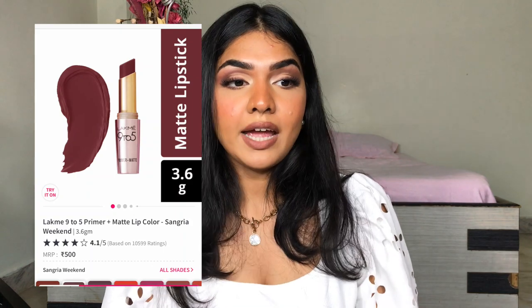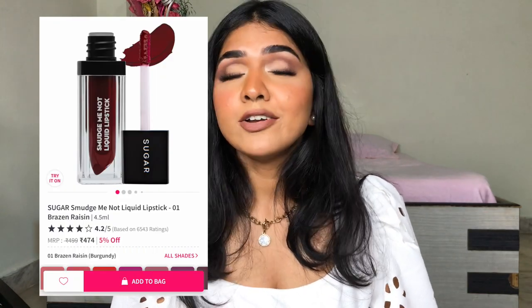Now I'm just going to mention a couple of lipsticks I've used in the past but don't have right now. One is the Lakme 9 to 5 Primer Plus Matte Lip Color — that is a really good lipstick, though I do have a problem with how shiny it is. They have really beautiful colours, and what I usually do when a lipstick is too shiny is tap it with a tissue and dust some translucent powder on my lips to tone down the shine. Another one is the Sugar Smudge Me Not Lipstick — I don't really enjoy this lipstick at all. It dries down extremely matte, your lips will feel dry and cracky, so I don't really like the Sugar Smudge Me Not.